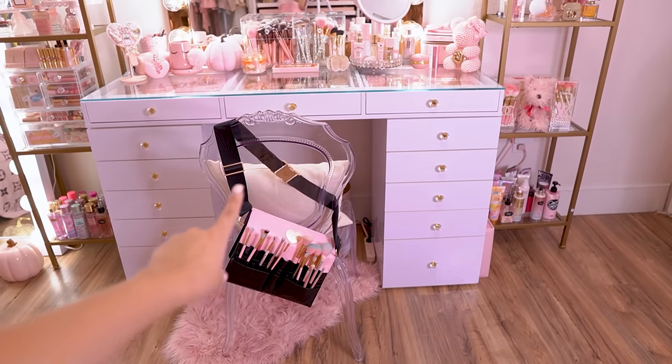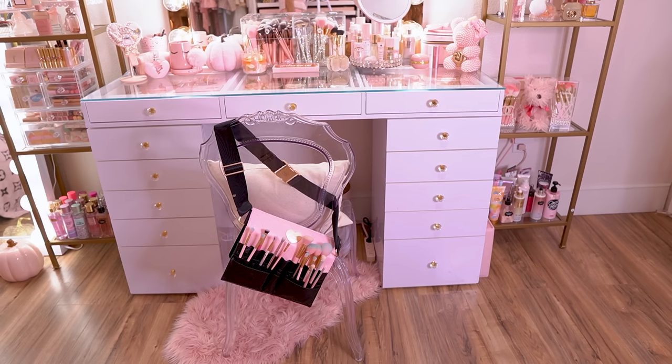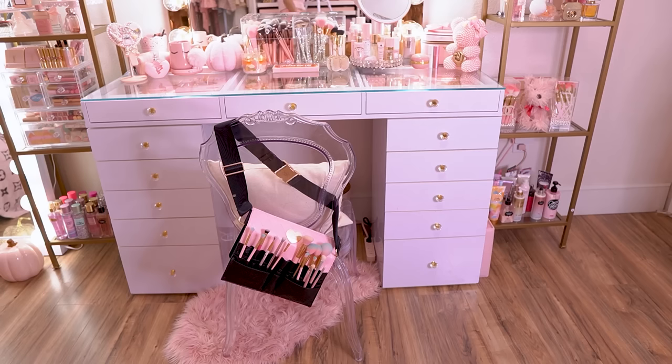At the bottom of my vanity I have my vanity chair — this is a ghost chair I found on Amazon with a really pretty detail to it. Honestly, it's a little low for my vanity so I'm looking to find another chair soon, and I'll probably just use this as decor in my home somewhere. I have my Too Faced brush belt hanging from it where I keep some random brushes in case I do someone's makeup. And then I have a really pretty pink furry rug underneath my vanity — that rug is from Amazon as well.